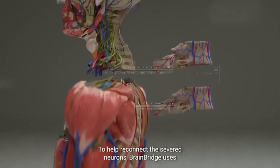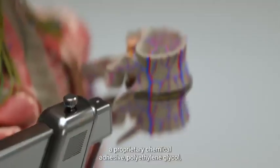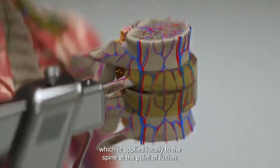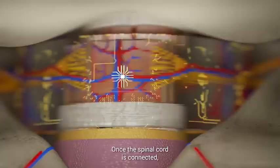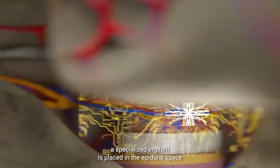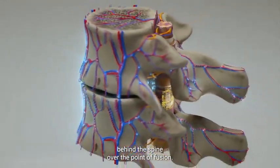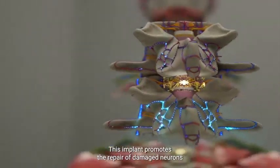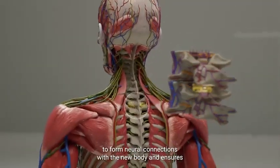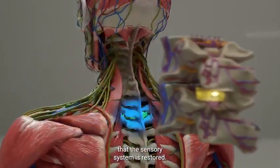To help reconnect the severed neurons, BrainBridge uses a proprietary chemical adhesive, polyethylene glycol, which is applied locally to the spine at the point of fusion. Once the spinal cord is connected, a specialized implant is placed in the epidural space behind the spine, over the point of fusion. This implant promotes the repair of damaged neurons and allows the patient's brain to form neural connections with the new body, ensuring that the sensory system is restored.